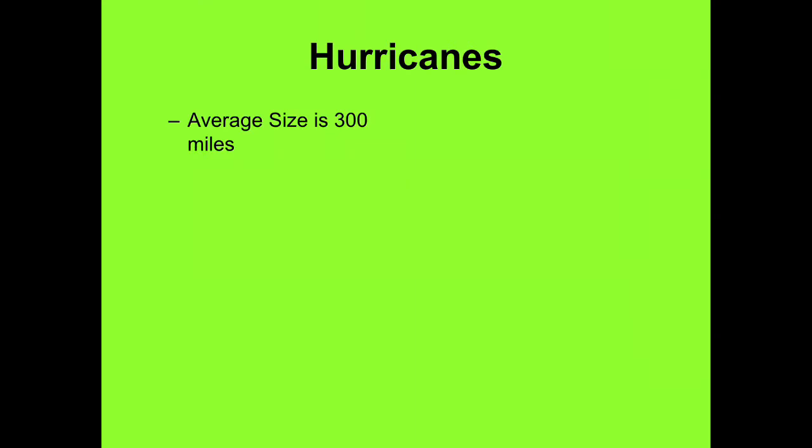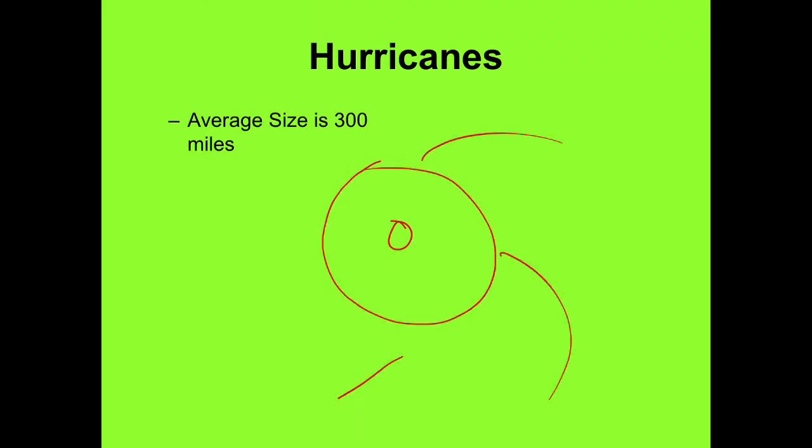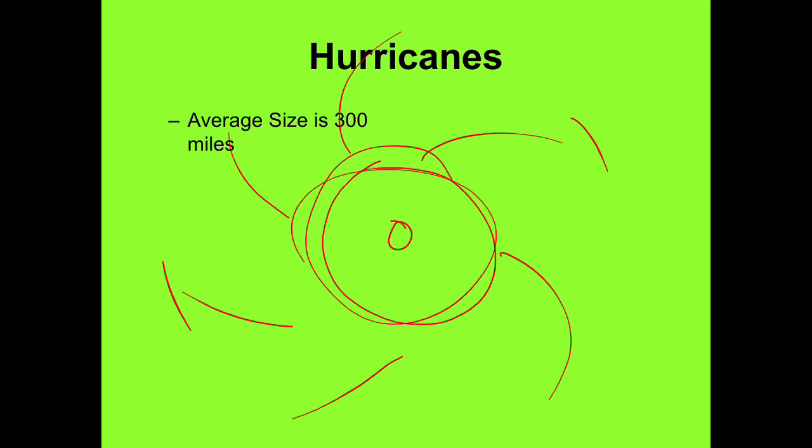The average size is 300 miles, though it tends to be measured in the clouds. You have the eye, then the banding, then clouds that shoot off way out — it could really be almost a thousand miles from cloud tip to cloud tip. But the storm itself is relatively compact. Duration is one to two weeks and possibly longer; some storms hang out a long time if they're traveling pretty slowly.